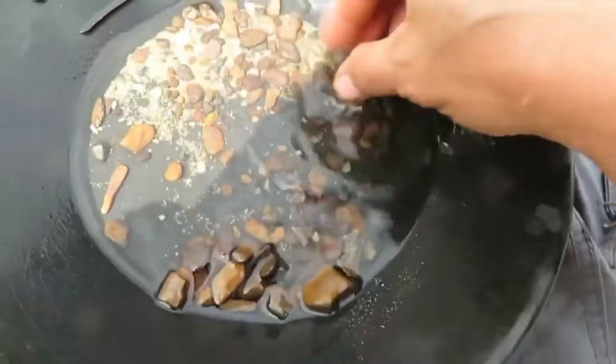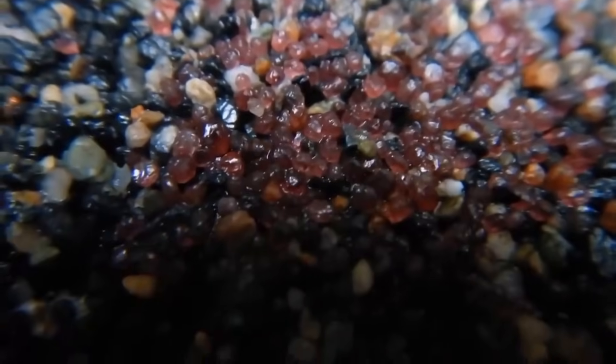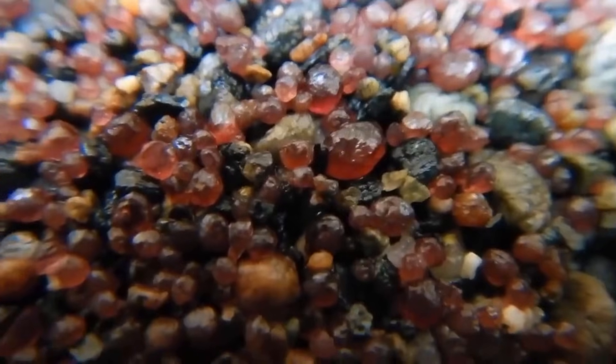Even if you don't see a diamond immediately, certain minerals can tell you you're close. Garnets — often red or pink — commonly travel with diamonds.